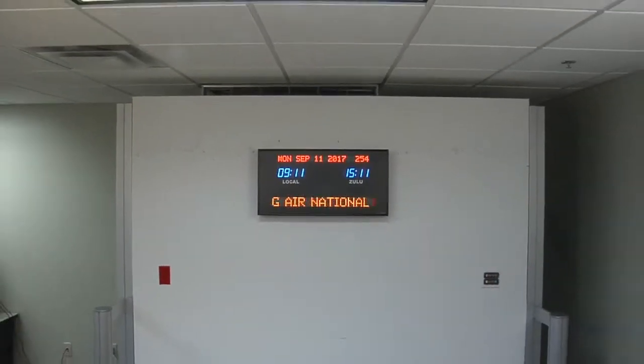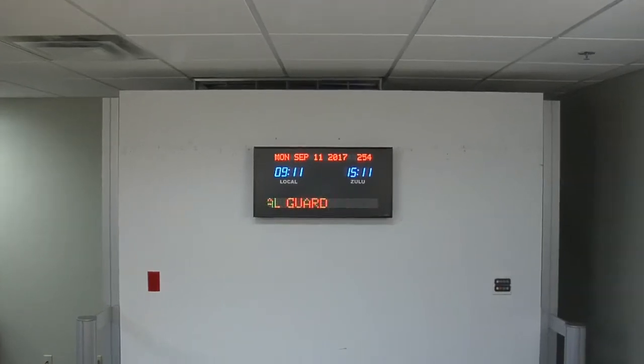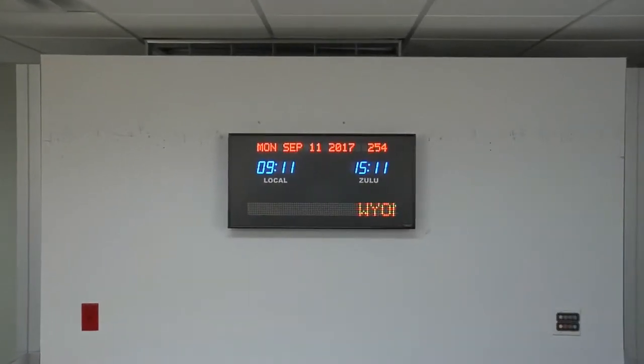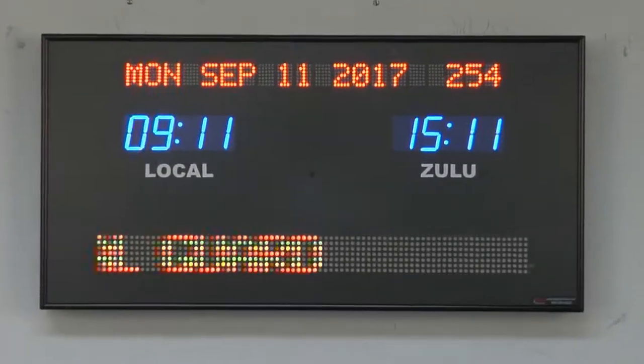It has a single line 24 inch moving message display that is easily updated through any connected PC. This timezone clock is accurate to 1 second over 20 years. Time and other settings are maintained during power outages. It comes with your choice of either an RF or IR remote control.